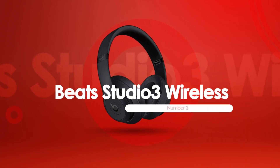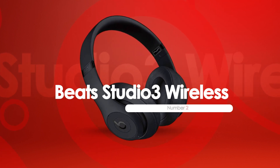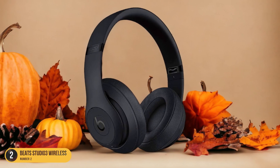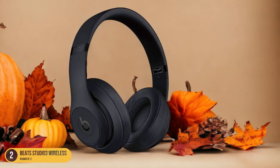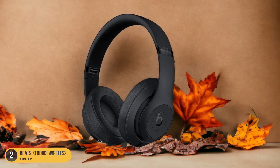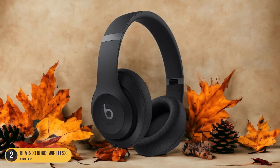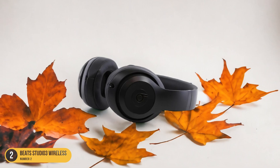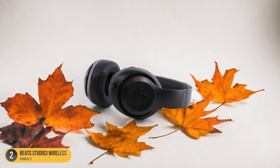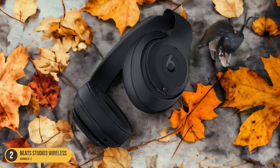At number 2, we have the Beats Studio 3 Wireless — Deep Rumble and Booming Effect. With deep rumble and a booming effect, the Beats Studio 3 wireless headphones offer an immersive audio experience tailored for bass enthusiasts. These premium headphones deliver a sub-bass response that extends down to 19Hz, providing a powerful low-frequency experience that's sure to satisfy those craving deep bass tones. The Beats Studio 3 wireless headphones are equipped with the Apple W1 chip, ensuring reliable streaming and a seamless connection process. Their recognizable design not only exudes a cool status but also features padded earcups for extended comfort during long listening sessions.